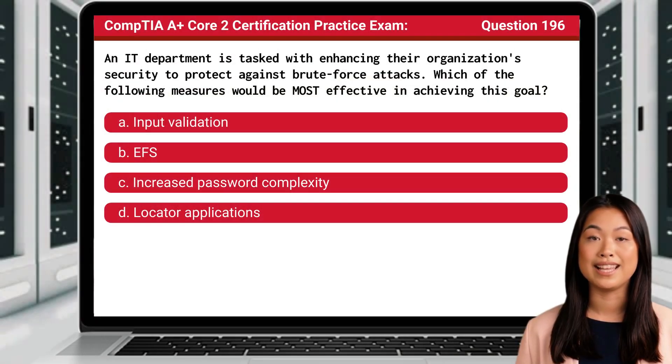Question 196. An IT department is tasked with enhancing their organization's security to protect against brute force attacks. Which of the following measures would be most effective in achieving this goal?